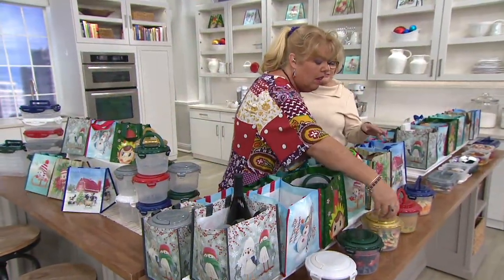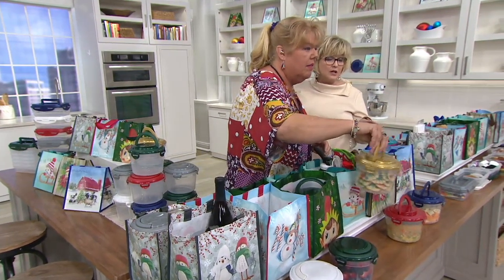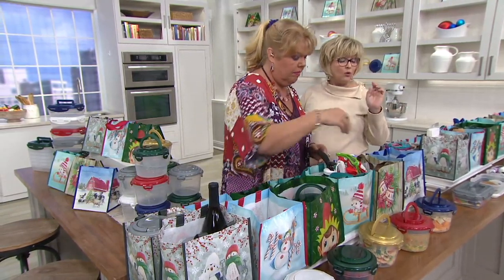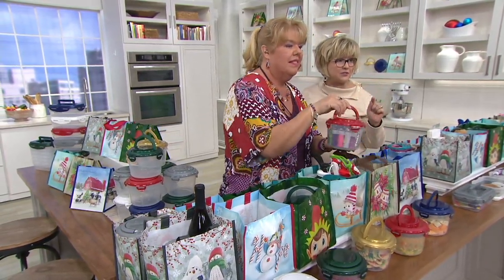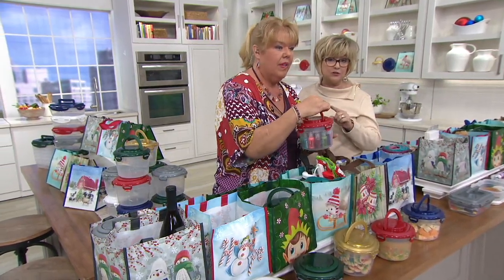We have well over 3,000 sets just ordered and we are slammed on the phones — 63,000 for the day. If you can use QVC.com or your QVC app, we'll get your order placed much faster. If you like to phone in your order, we will get to your call as soon as we can. These are very popular.